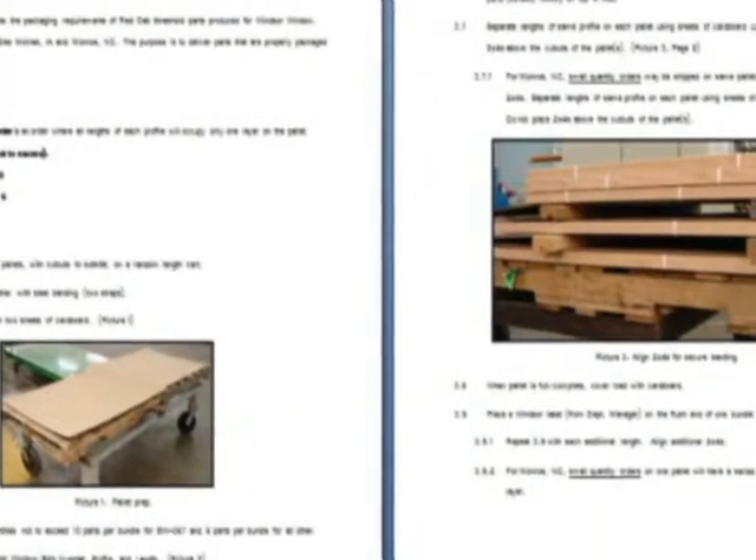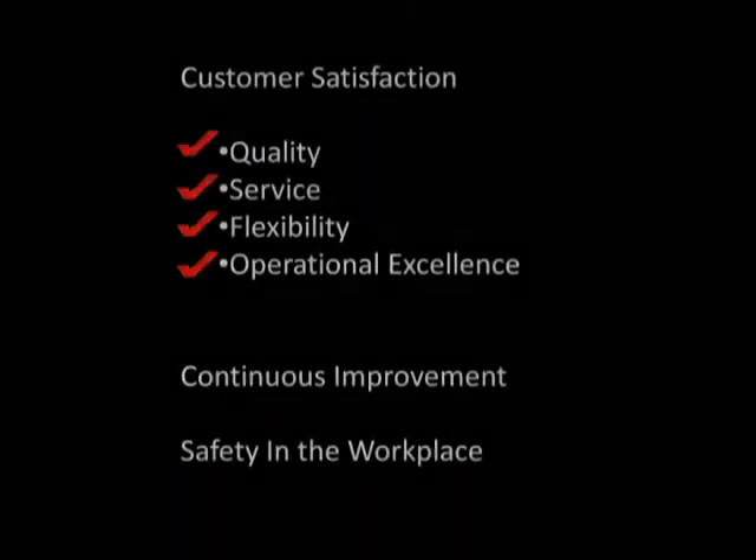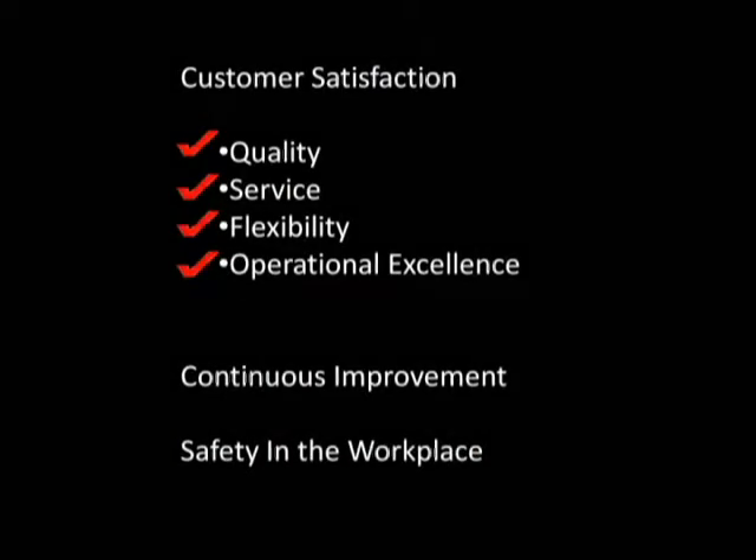Luck routinely works with our customers to develop products that are designed to efficiently flow through their manufacturing process and satisfy their customers. Often times this means custom specifications and requirements, but in the end we have a satisfied customer, and they have a satisfied customer. Customer satisfaction through quality, service, and flexibility, and operational excellence through a dedication to continuous improvement and safety in the workplace — that is who we are.